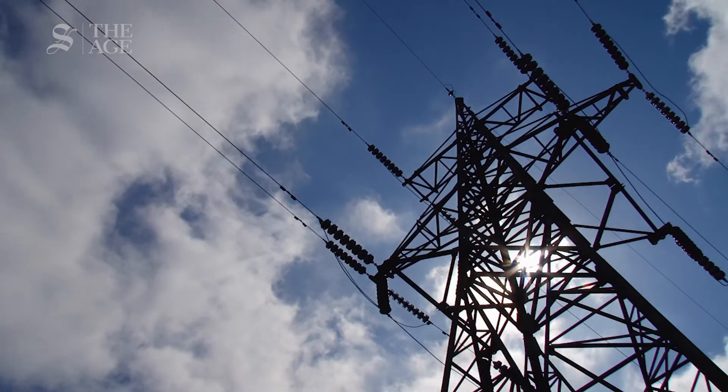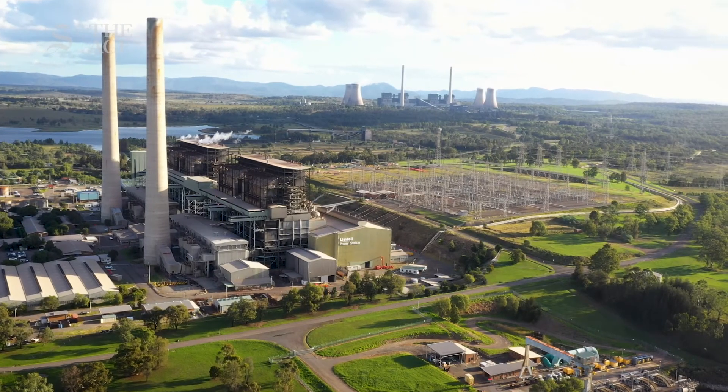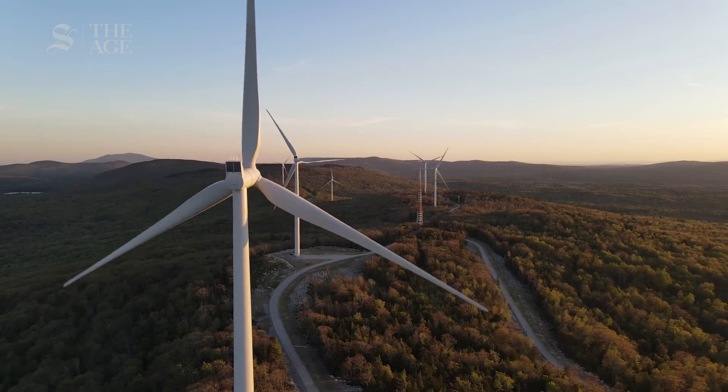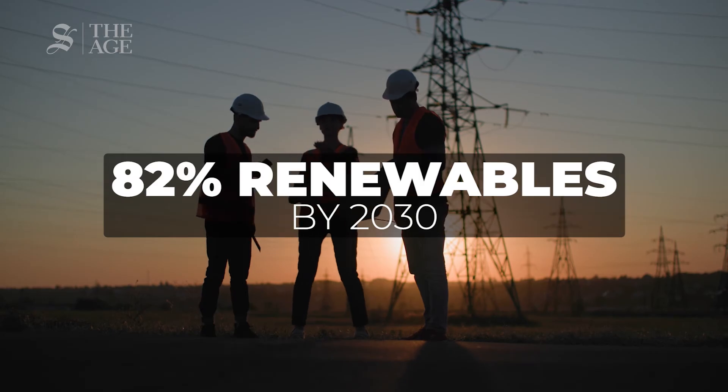But the big question on everyone's lips is, will we still have power? Because Liddell has given the market seven years of notice, we've been able to prepare for the closure of that power plant. But as more and more coal-fired power stations switch off, experts say that we need to increase our investment in renewable energy projects — we need to almost double our current pace of investment to meet the government's targets of 82% renewables by 2030.